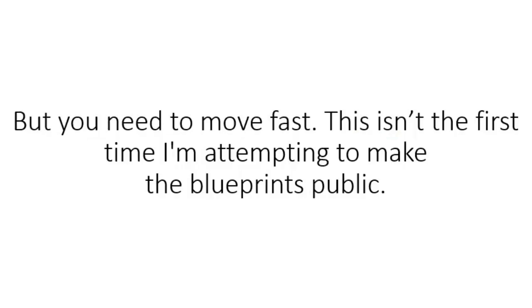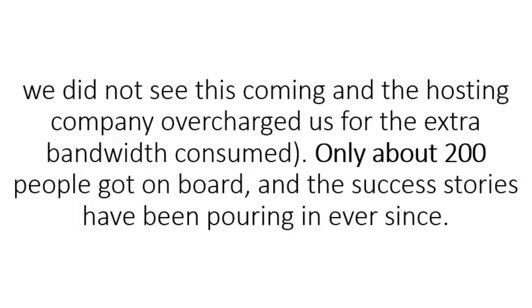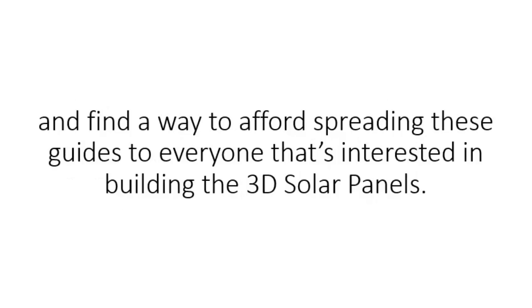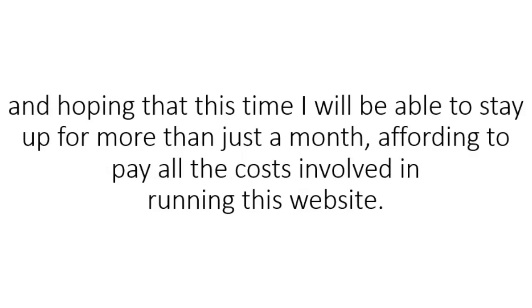But you need to move fast. This isn't the first time I'm attempting to make the blueprints public. The last time I did it, our servers almost melted down. I was able to keep the door open for only a month. Since the price for the website traffic was huge, we did not see this coming, and the hosting company overcharged us for the extra bandwidth consumed. Only about 200 people got on board, and the success stories have been pouring in ever since. When I saw the bill at the end of the month, I was forced to take the website down and close shop for almost six months in order to rethink the approach, and find a way to afford spreading these guides to everyone that's interested in building the 3D solar panels. Now I'm back online with a new strategy, which includes asking the user for a small payment in order to get access to our video guides, and hoping that this time, I will be able to stay up for more than just a month.